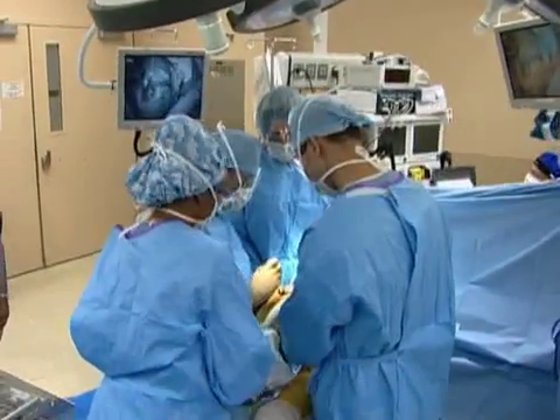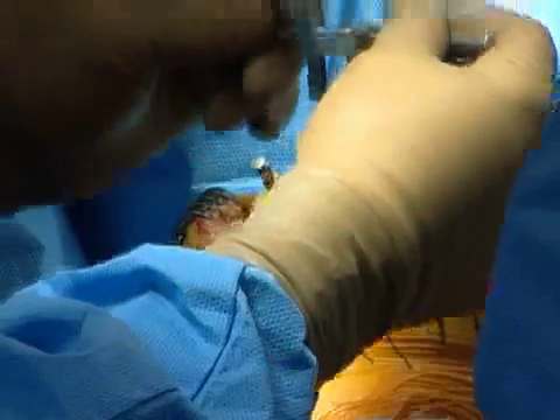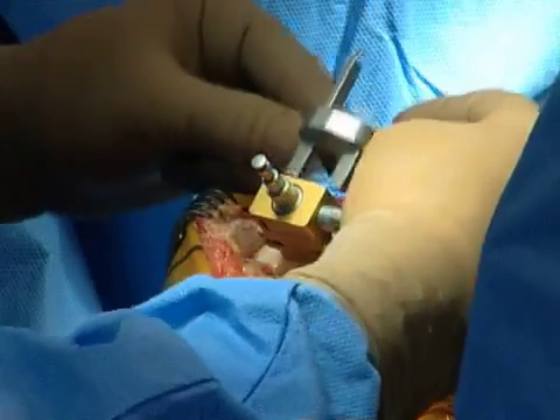Patellofemoral arthroplasty has recently gained acceptance as an alternative to total knee replacement in patients with arthritis localized to the anterior compartment of the knee.